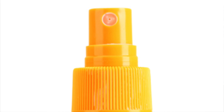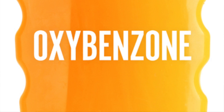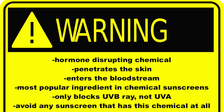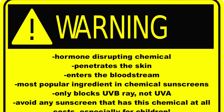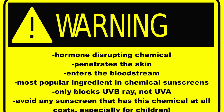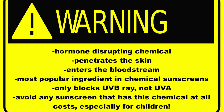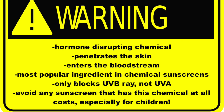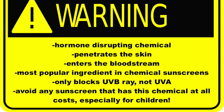What you don't want is oxybenzone. This is a harmful hormone-disrupting chemical which penetrates the skin and enters the bloodstream. It is the most popular ingredient in chemical-based sunscreens and only blocks UVB rays — the sun's rays that provide vitamin D production — not UVA rays, which are the most free radical damaging rays. Avoid any sunscreen that has this chemical at all costs, especially for children.